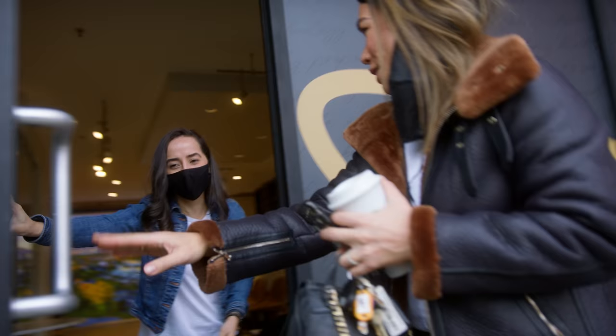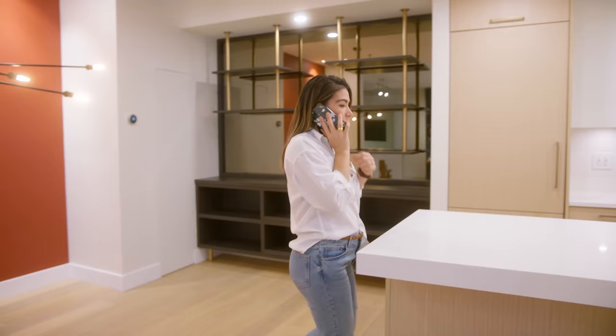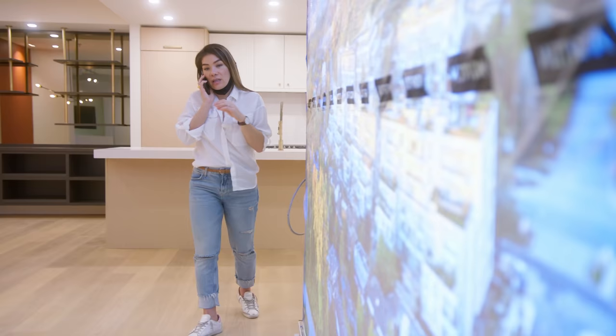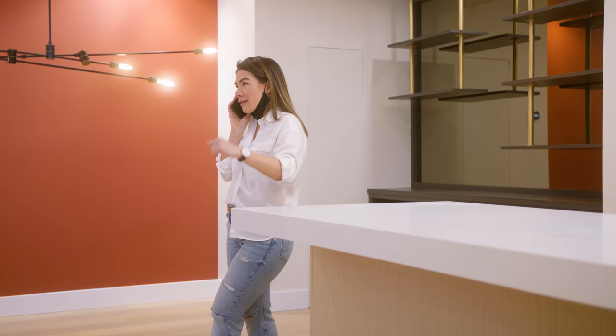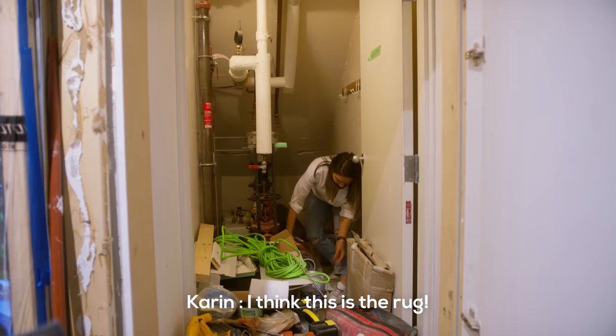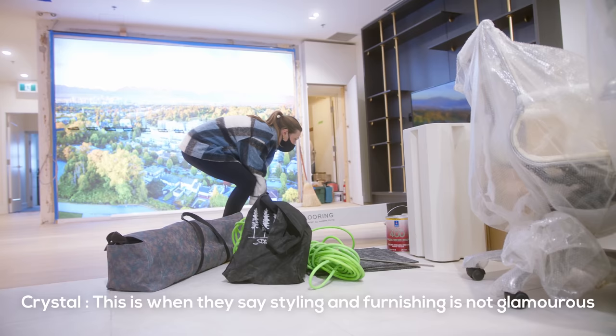Quick question: the frame that's going around the illuminated shot — is that an easy install piece? If you're fine to have the carpet rolled out and the sofa and have the guys work around, it'll be fine. I think this is the rock. When they say styling and furniture is not glamorous...